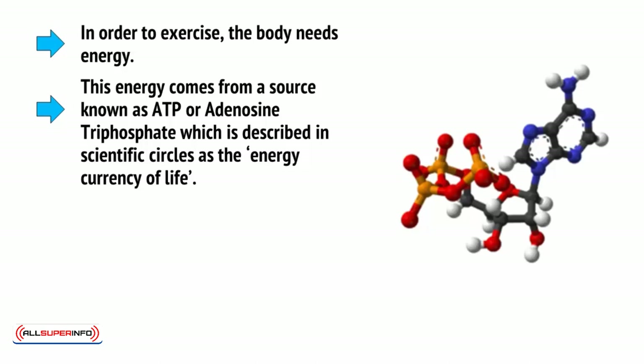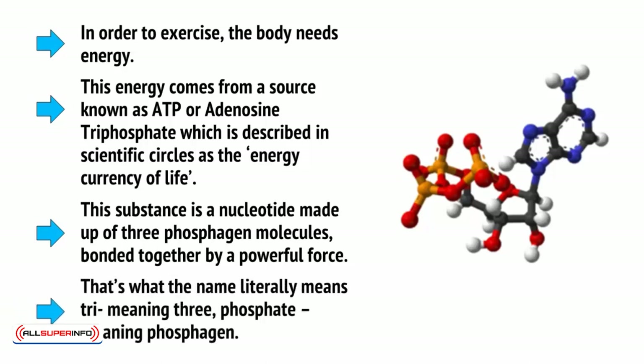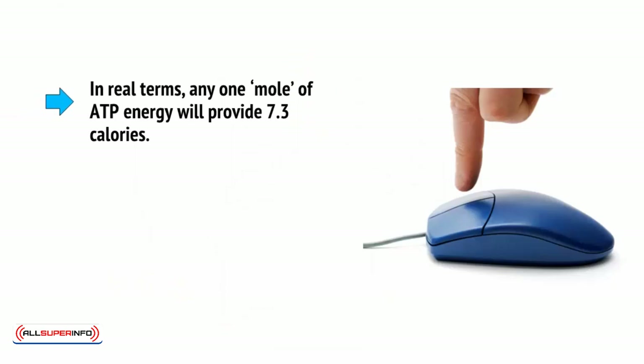ATP is described in scientific circles as the energy currency of life. This substance is a nucleotide made up of three phosphagen molecules bonded together by a powerful force — that's what the name literally means: tri, meaning three, phosphate, meaning phosphagen. All types of energy in the body are ultimately converted into ATP, so when you eat a big cake, the sugar and glucose will ultimately need to be converted into this molecule before it can be of any use to your muscles or your cells. In real terms, any one mole of ATP energy will provide 7.3 calories.